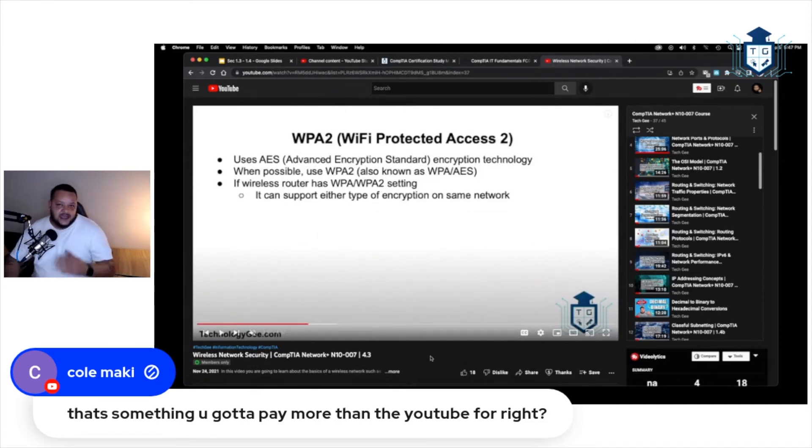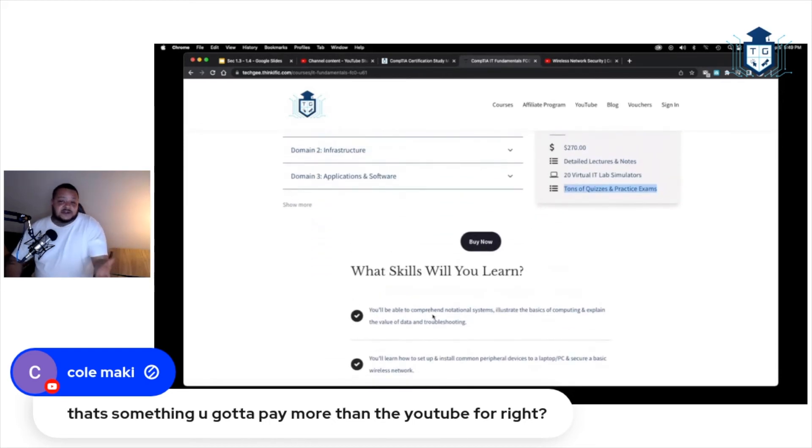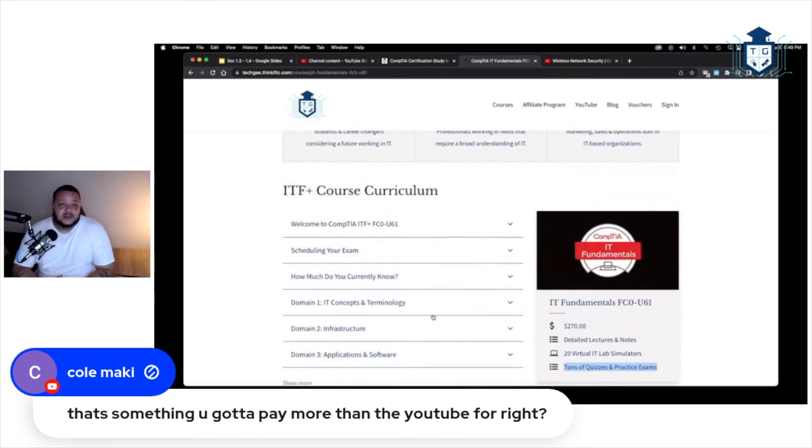I stopped showing my face on the slideshows because I felt my good looks were distracting from the learning process. But seriously — inside the membership, you get additional notes that don't make it onto the slideshows, because if I threw everything on the slides, lessons would be 30 to 40 minutes long. You also get lab simulators, a ton of quizzes and practice exams. The biggest thing is you go through it all at your own pace.